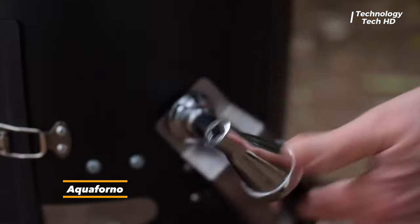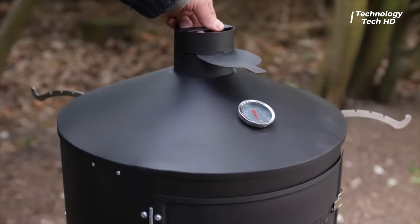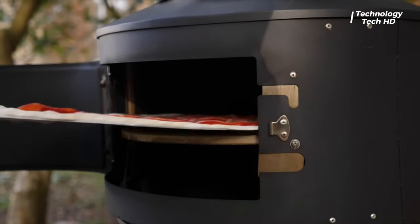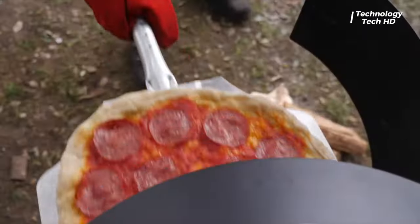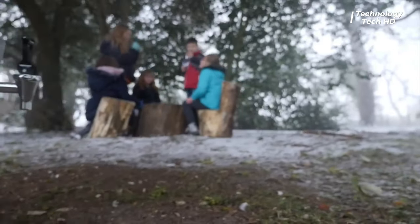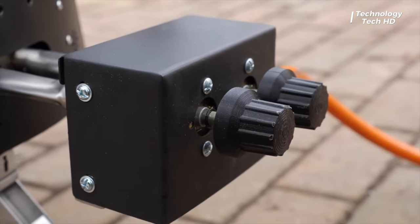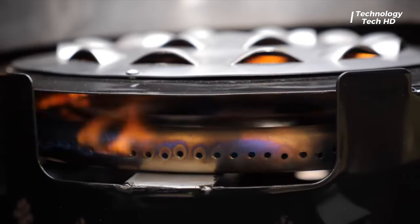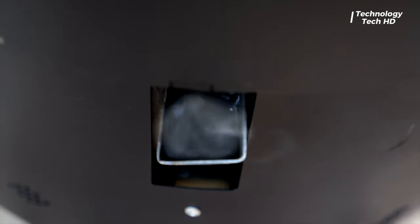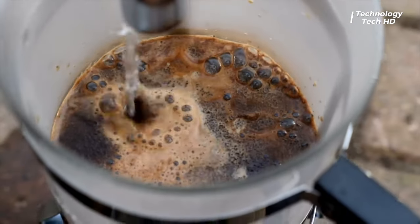Aqua Forno — a revolutionary marvel that redefines the art of outdoor cooking. Unrivaled in its versatility, this extraordinary outdoor stove transcends conventional boundaries, offering an unparalleled combination of functionalities that elevate your outdoor living experience. Breaking away from the limitations of traditional outdoor stoves, the Aqua Forno boasts a design that is as practical as it is innovative.